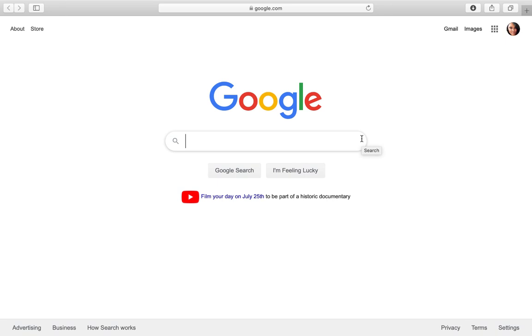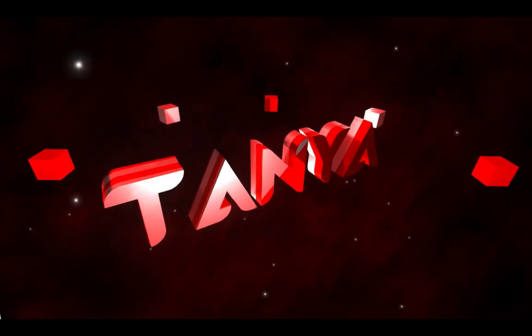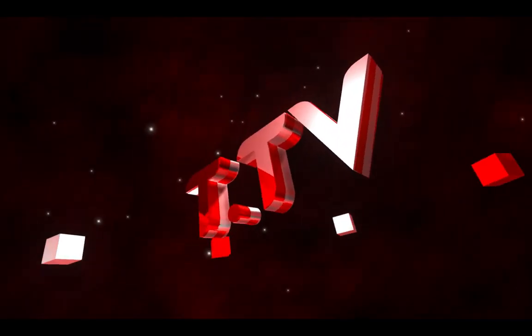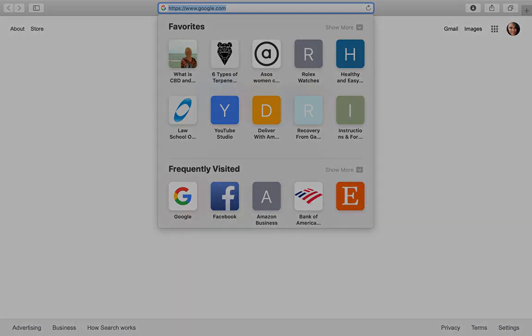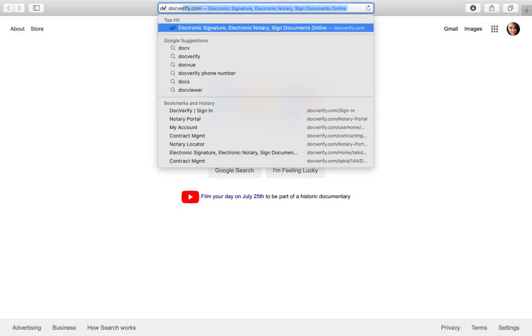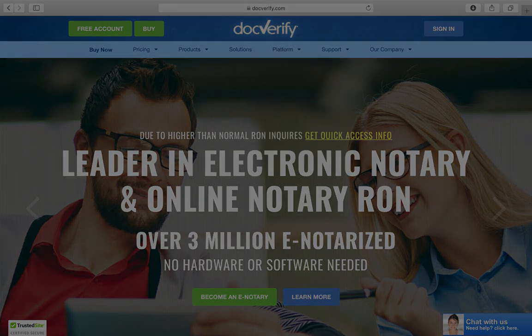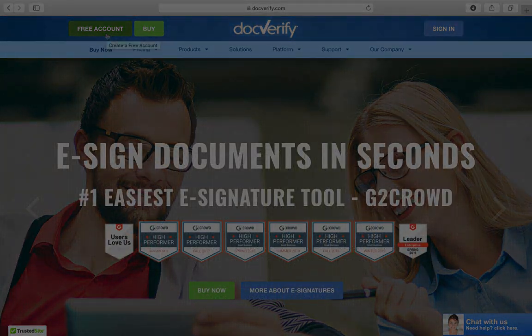You never have to leave out the door. You just upload your documents and voila. So let's get started. You're going to head over to DocVerify, and once you're at DocVerify you can create a free account, because you have to create an account in order to use their software.